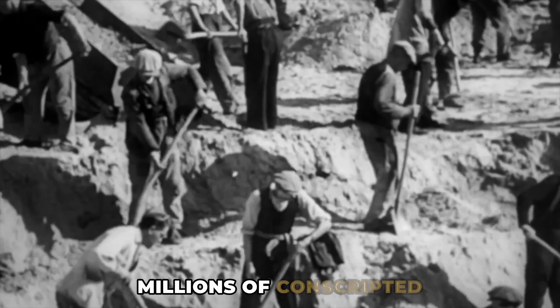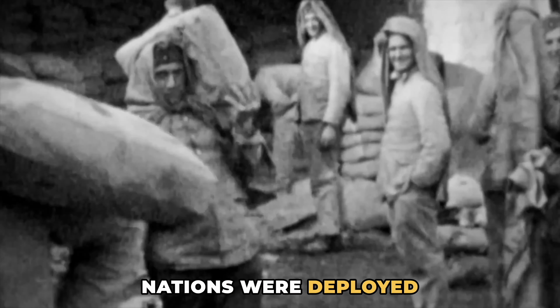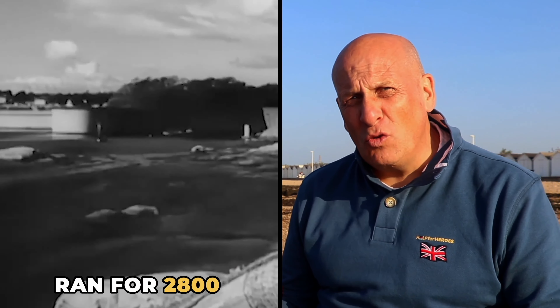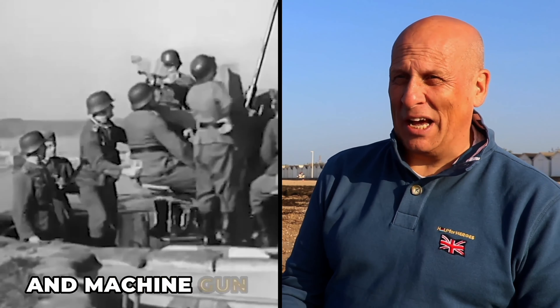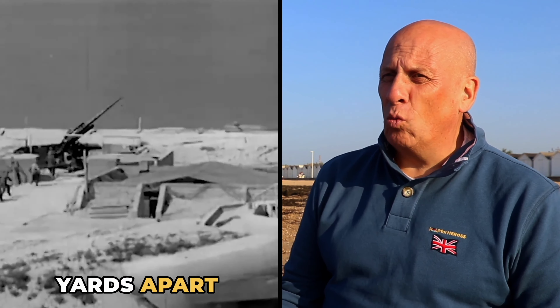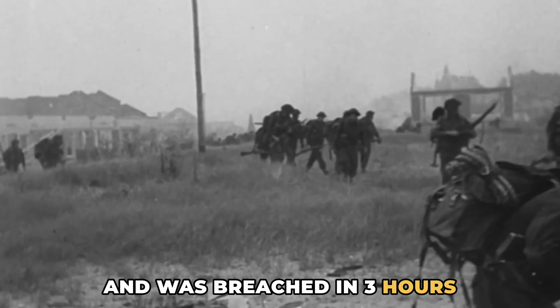Hitler's grand plan to protect occupied Europe from a seaborne invasion saw millions of conscripted workers from already occupied nations deployed in its construction. The Atlantic Wall ran for 2,800 miles from Norway to the Spanish border. 15,000 gun batteries and machine gun nests, rarely more than 100 yards apart, were manned by 300,000 men. It took three years to build and was breached in three hours on D-Day.